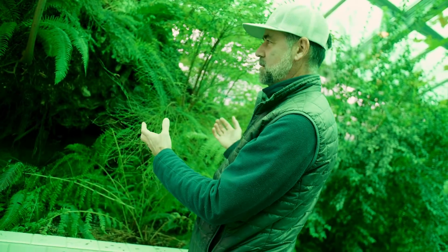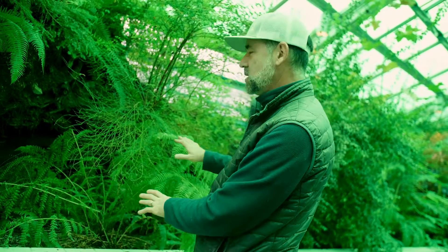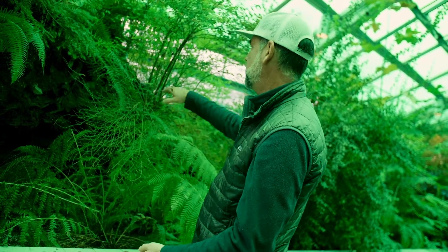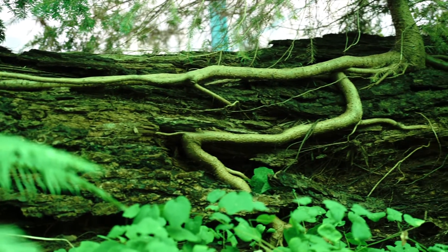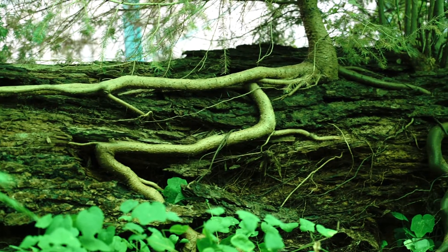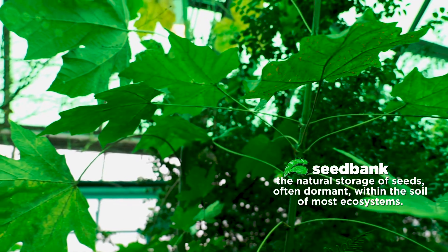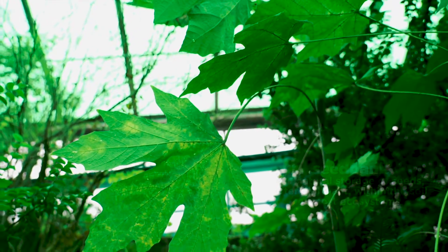My favorite thing about this nurse log is that a lot of these plants in the front here were brought in from the site and have gotten amazingly large. Everything that you see growing on the log has grown up since it's been here, from the seed bank that was being collected while it was horizontal after it fell in that snowstorm — I think it was in 2004.